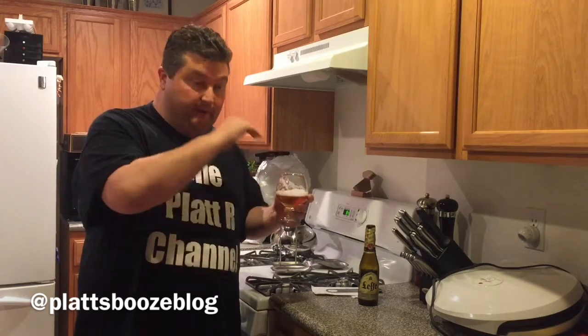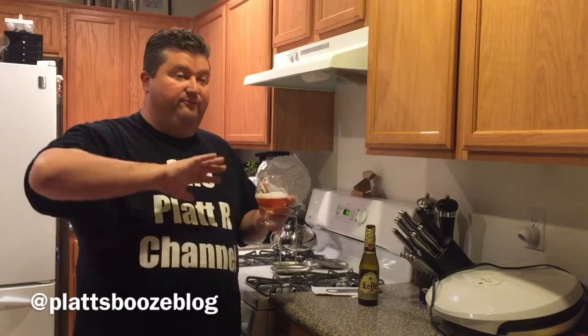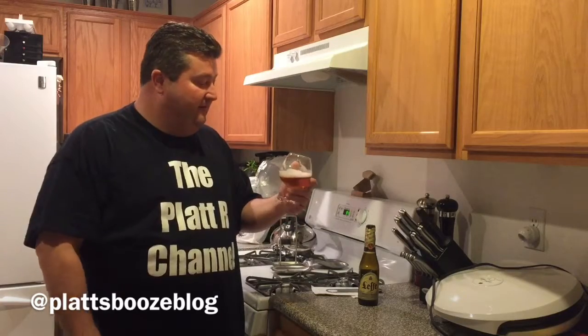This would also be a good beer for those people that drink Budweiser, Coors, Miller, or whatever. I think that drinker would even appreciate this before you try an IPA or anything like that — you could probably ease them into something like this first.